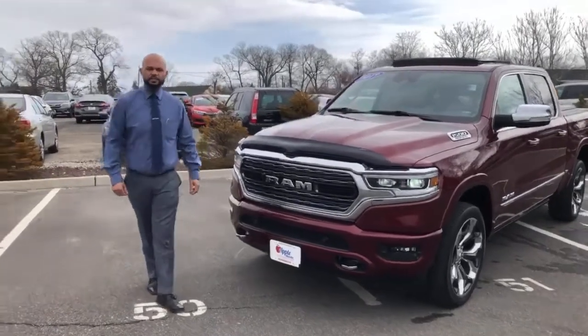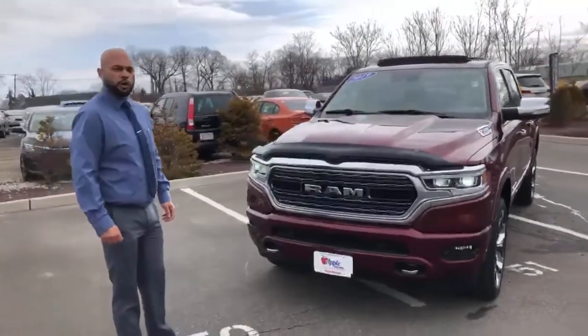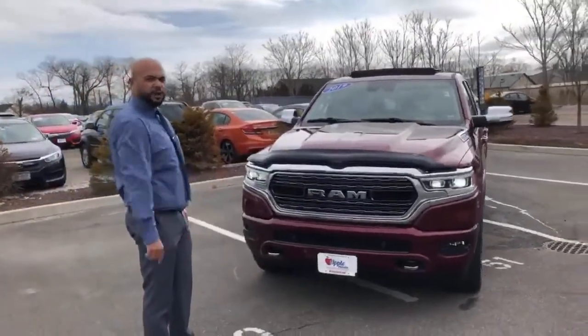Hey guys, how are we doing? This is Jeff Davis, the sales manager here at Apple Honda, with the truck of the week — it's a 2019 Ram 1500 Limited.